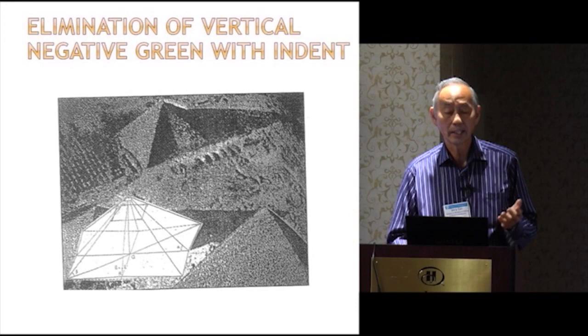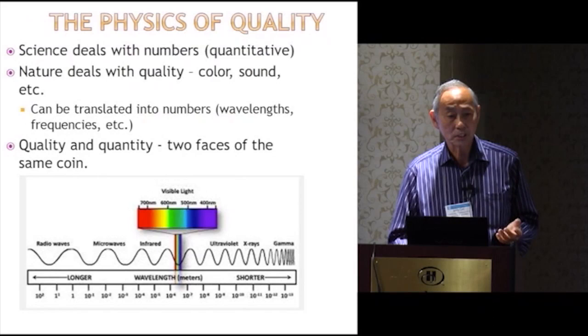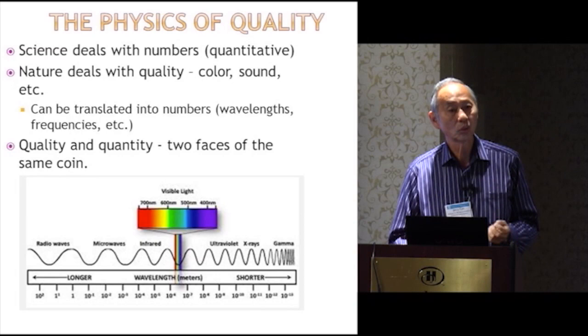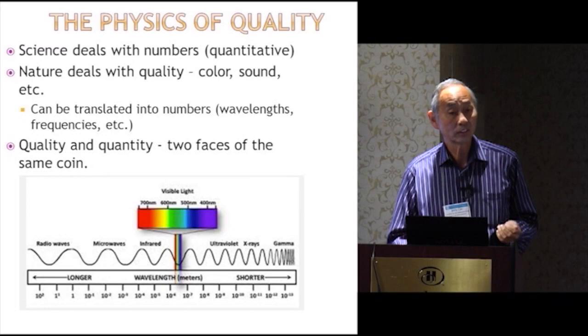Let me talk about a slightly different but very related subject: the physics of quality. In science, we deal with numbers — quantitative. Nature, meaning us, deals with quality. We deal with color, but we know that's just electromagnetic radiation at a certain wavelength. We deal with sound, etc. Those are things that are quantitative in terms of regular physics. But quality and quantity are two faces of the same thing.